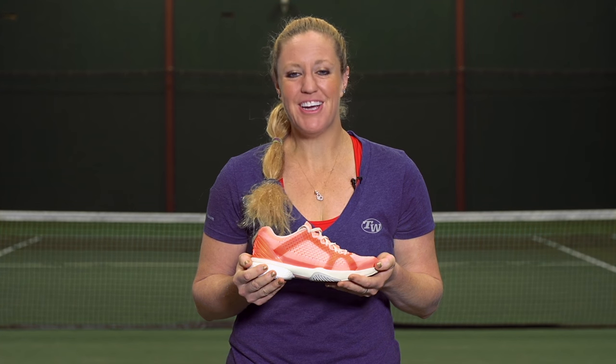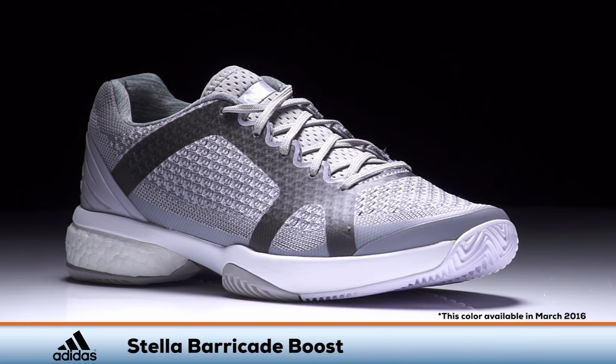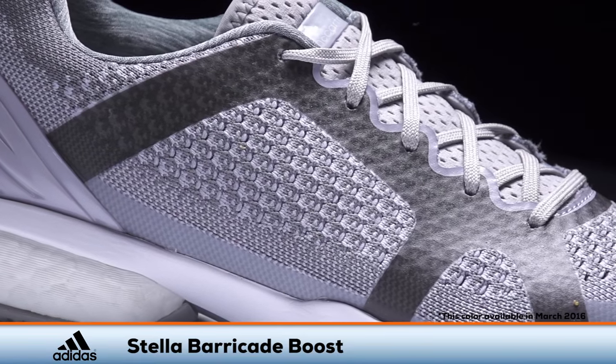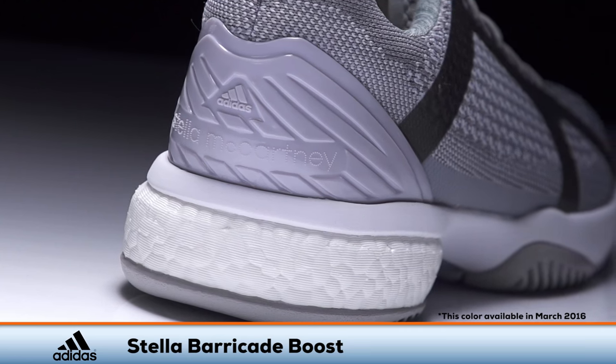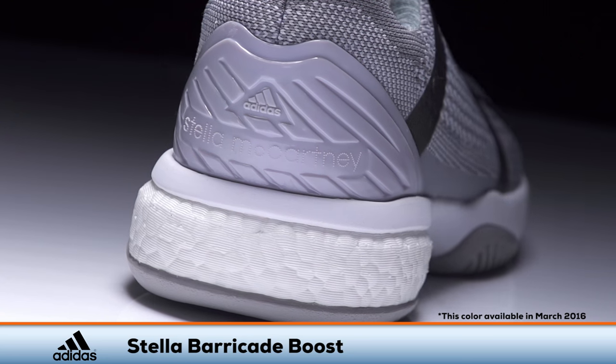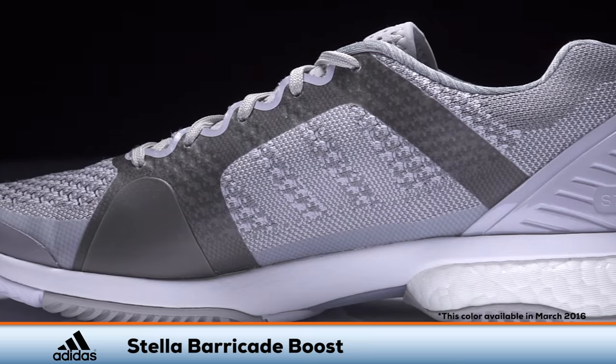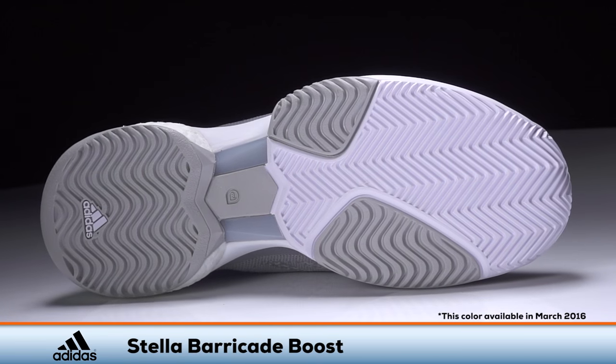Performance pairs with style and comfort in the Adidas Stella Barricade Boost. Building off the success of the Barricade, Adidas adds a seamless prime knit upper which provides the ultimate fit, while Boost technology in the heel offers plush cushioning and responsiveness in every step. This lightweight shoe is quick and stable and comes complete with an AdiWear six-month outsole guarantee.